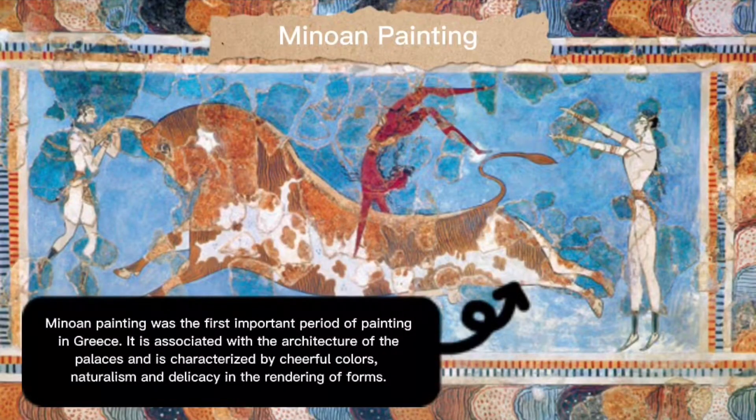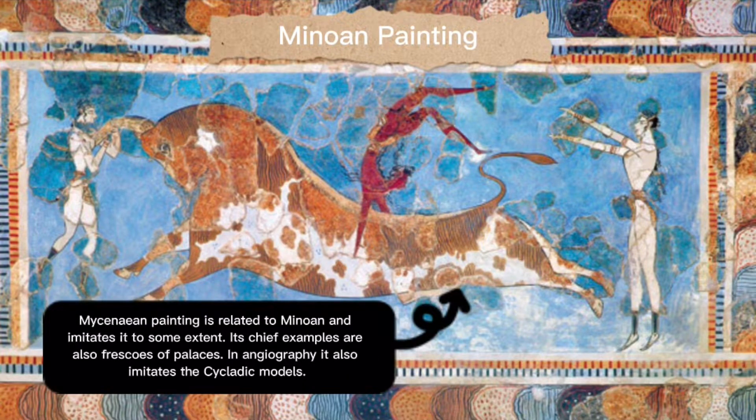Minoan painting was the first important period of painting in Greece. It is associated with the architecture of the palaces and is characterized by cheerful colors, naturalism, and delicacy in the rendering of forms. Mycenaean painting is related to Minoan and imitates it to some extent. Its chief examples are also frescoes of palaces.